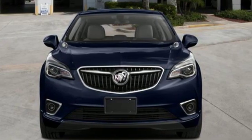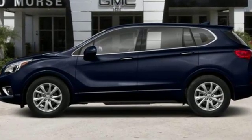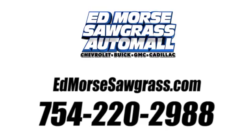Imaginative luxury for the real world. That's today's Buick. See what it can do for you when you take it for a test drive. Call us today at 754-220-2988.